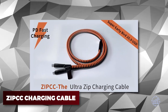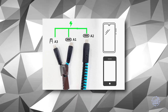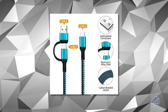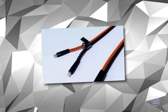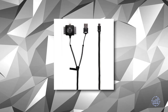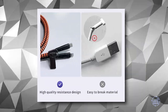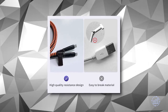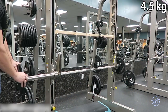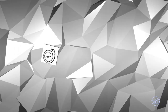Zip CC charging cable — meet Zip CC, the superhero charging and data transfer cable. This cable has a unique zipper design that simplifies charging and data transfer while giving it a stylish look. With three charging ports including Type-C, USB-A, and Lightning, Zip CC is compatible with all your devices. Whether you're a frequent adventurer or accident-prone, its waterproof and sturdy design can withstand up to 176 pounds of weight, and it expands from 3.6 feet to six and a half feet in no time.